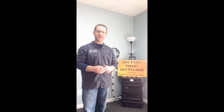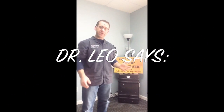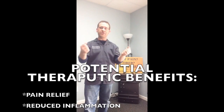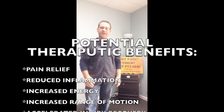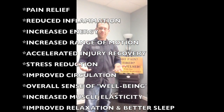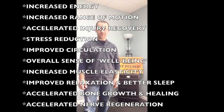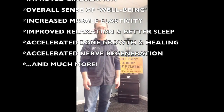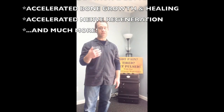I've been treating patients just like you with our machine for a little over a year now with absolutely amazing results. Today I'm going to briefly talk to you about this amazing piece of technology that your doctor is now offering in his or her office. Some of the most commonly observed benefits of using the PER2000 are: pain relief, reduced inflammation, increased energy, increased ranges of motion, accelerated injury recovery, stress reduction, improved circulation, a greater sense of well-being, increased muscle elasticity, improved relaxation and better sleep, accelerated bone regrowth and healing, and accelerated nerve regeneration. Not to mention plenty more.